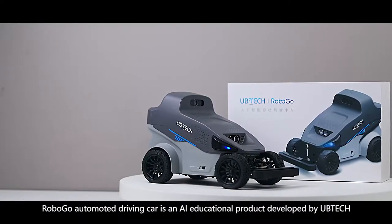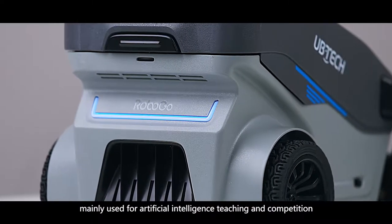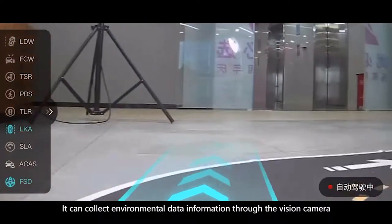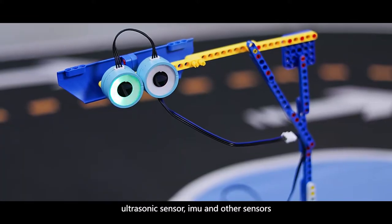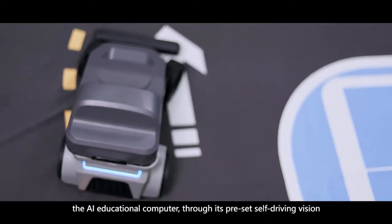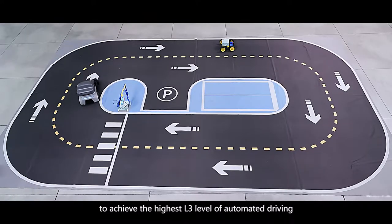RoboGo automated driving car is an AI educational product developed by UB Tech, mainly used for artificial intelligence teaching and competition. It can collect environmental data information through the vision camera, ultrasonic sensor, IMU, and other sensors, combined with the AI box — the AI educational computer — with series preset self-driving vision, operation and control models, real-time reasoning control, to achieve the highest L3 level of automated driving.